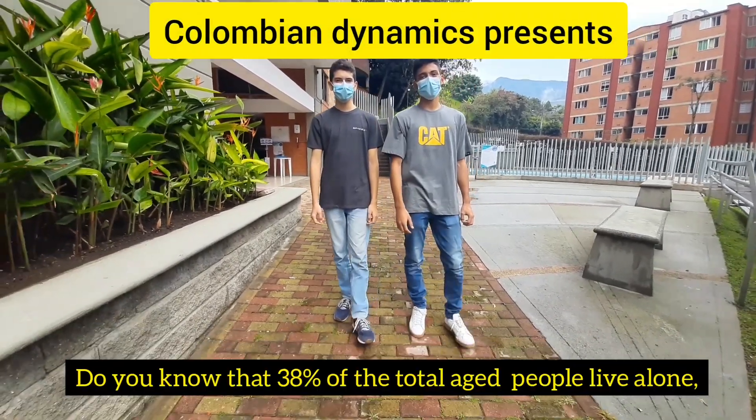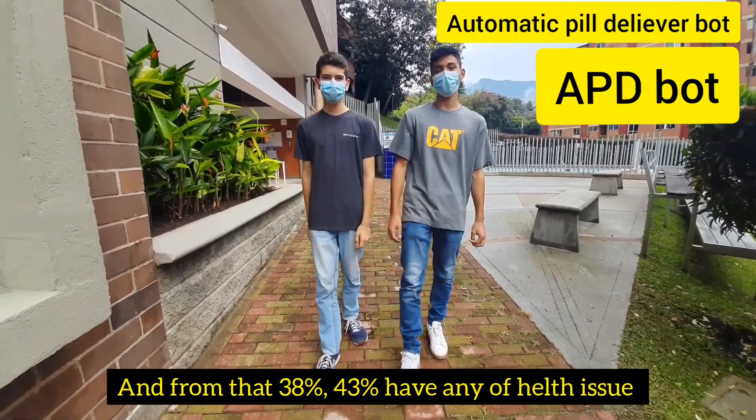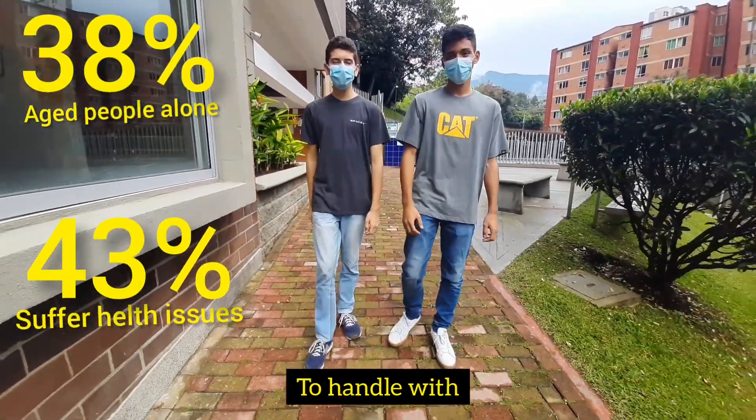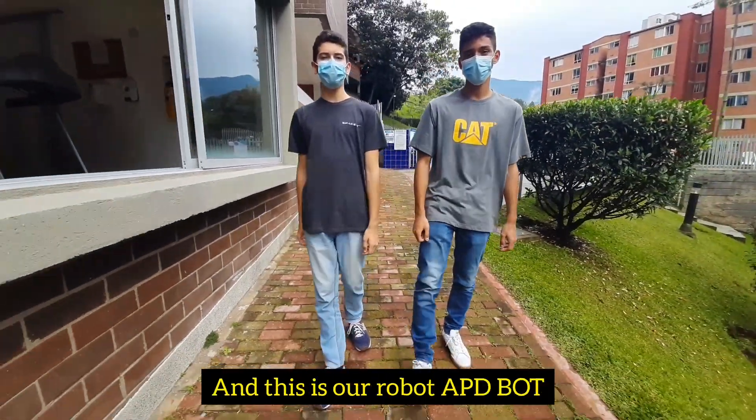Do you know that 38% of the total aged people live alone, and from that 38%, 43% have any kind of health issue to handle with? We are Martin Marguizzo and Francesco Bar. We are Colombian Dynamics and this is our robot, APD bot.